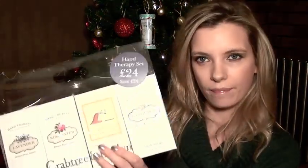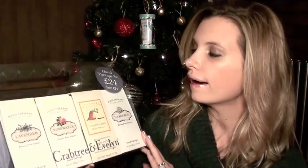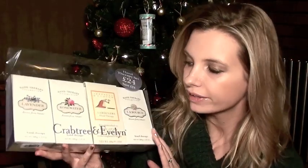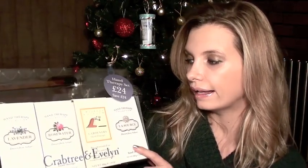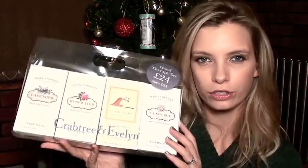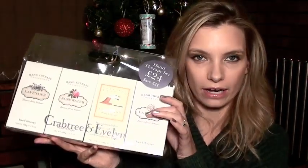I was quite impressed by these hand lotions from Crabtree and Evelyn. It should be £48 for all of these and it's only £24, so you're saving yourself 50%. And each of those would make quite a nice gift on their own, really. Or you could do a hand lotion and a nail varnish and make it into a hand-type gift. The options are endless, really, but I thought that was very, very good value.